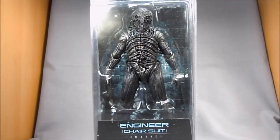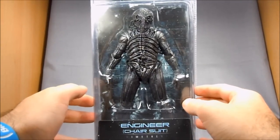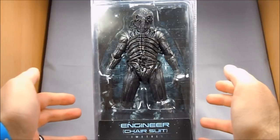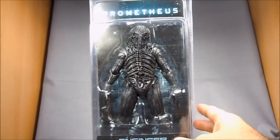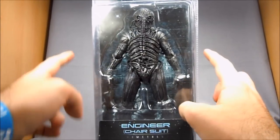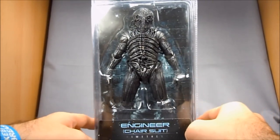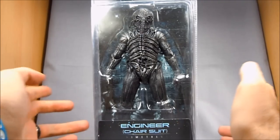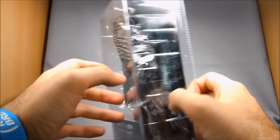If you're an Aliens fan, you've probably recognized this design going way back, and it's pretty awesome to finally have him in three dimensions. I don't know if everybody's seen the movie at this point, so I'm going to try not to say too much if I can help it.